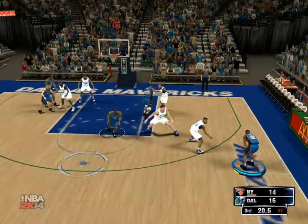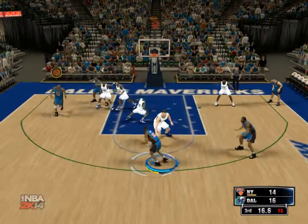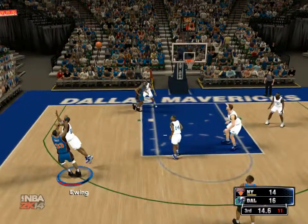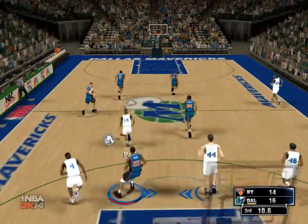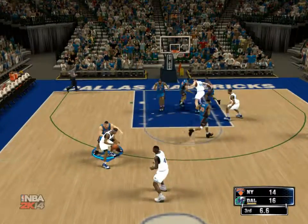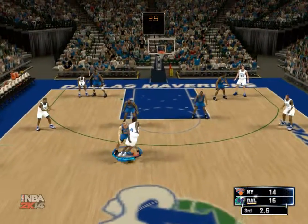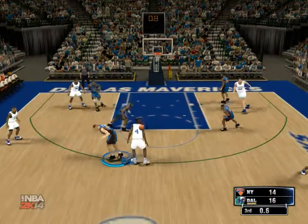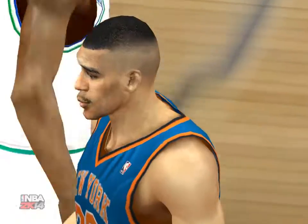23 seconds left to play in the third. Johnson to screen — kicks it to Ewing, can't get it to go. That kind of shot definitely gets you high eyebrows from the coach and maybe a seat on the bench. Here's Finley — and the rejection by Houston. We just finished the third quarter and we've got a tight ball game. Mavericks lead by two.